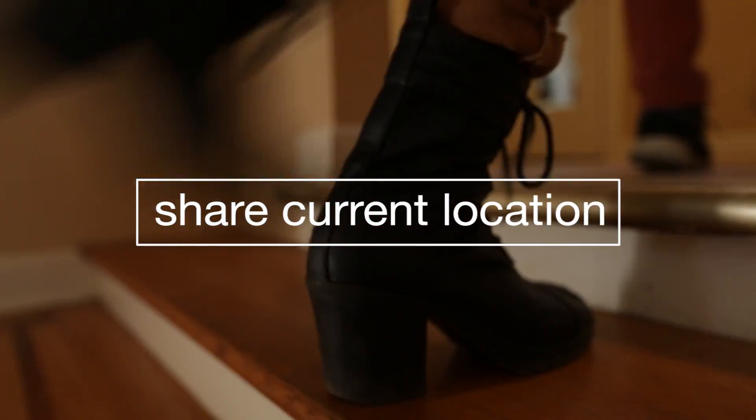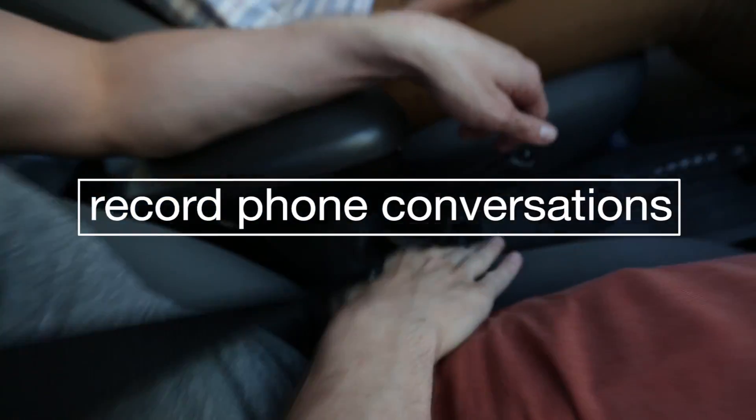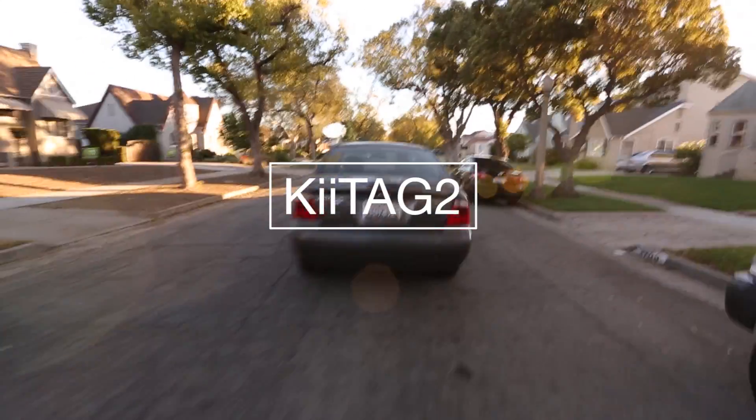You can also share your current location, speed dial, check in on social media, use voice recording, change phone modes, record phone conversations, and we even added a flashlight at home or on the go. Smooth out your day with the Keytag 2.